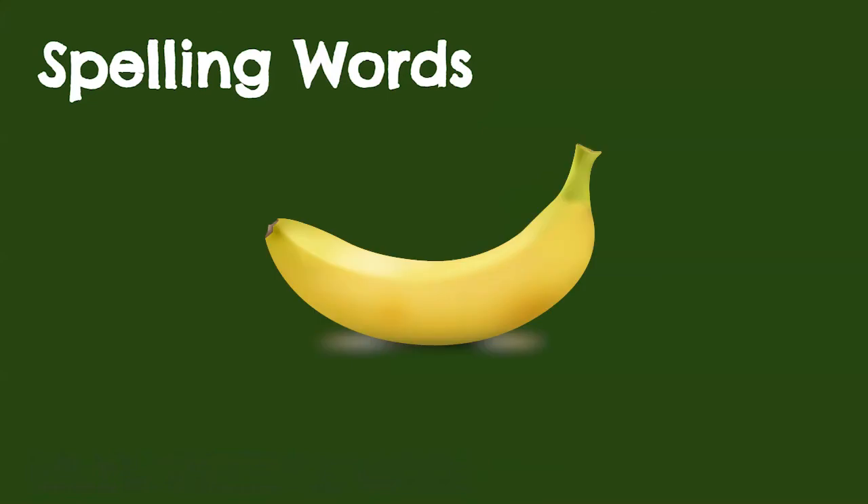Let's practice the spelling words. Get a whiteboard or a piece of paper to write on. As I say each word, I want you to try writing it and spelling it out, now that we know the sound patterns to make the A sound. You can pause the video by touching it or clicking it, and then when you're done writing it down, unpause the video to see if you got the word right. For each word you get right, let's collect a banana. Are you ready? Try your best. Let's start.